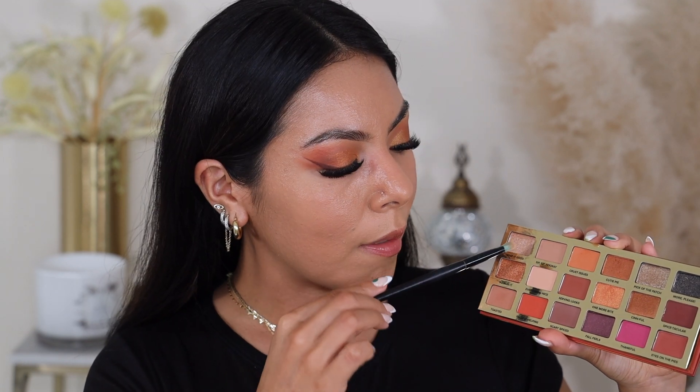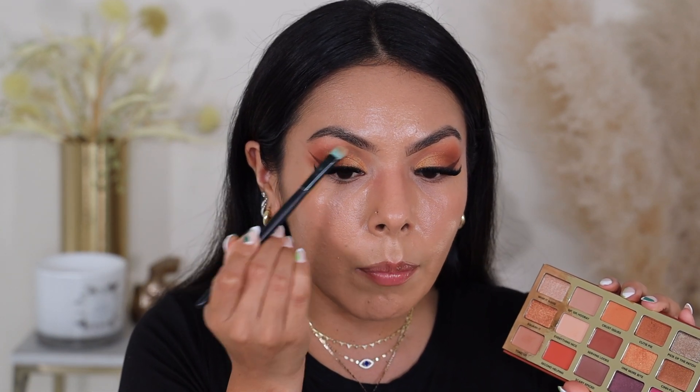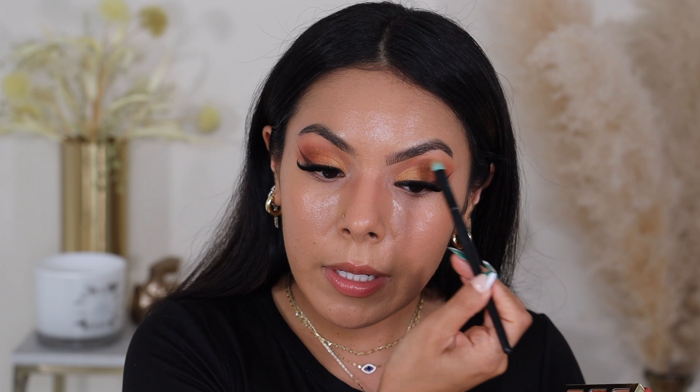So now we're going to move on to brow bone highlight. This palette has the perfect brow bone highlights — it has Sip Sip Hooray and Everything Nice. I think I'm going to be using Everything Nice right here, just applying it right onto my brow bone highlight. Another reason I like these colors is because I'm able to use this also — like if I want to do a matte makeup look, I can use this color as a matte moment, not just for my brow bone highlight. I am so happy that Too Faced did that.